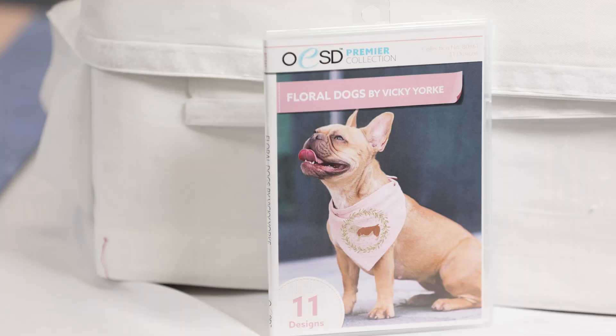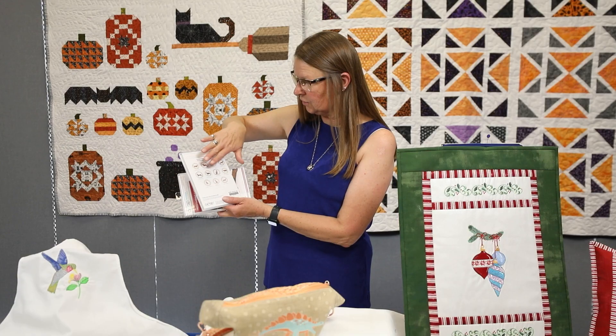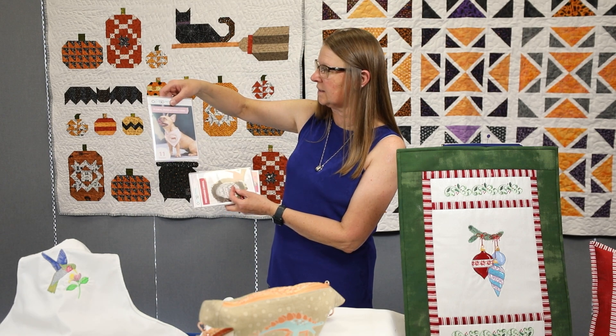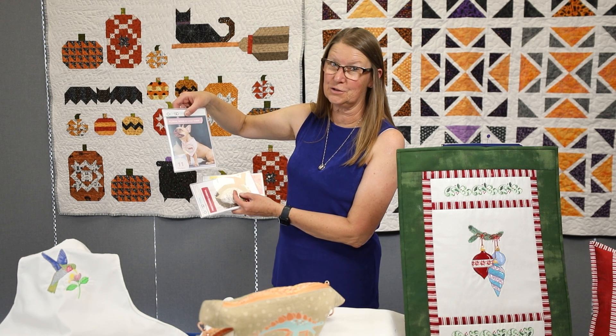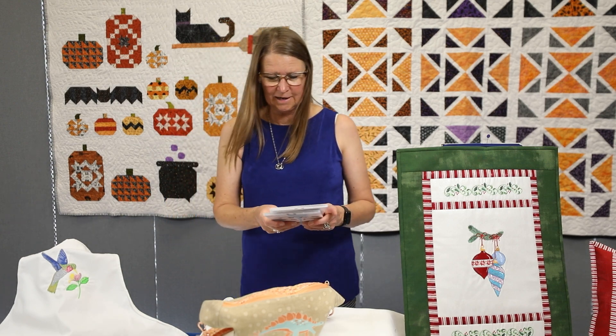There is one called Floral Dogs by Vicki York. It is a collection of dogs and each one is in a floral circle, so those are very cute. They show it on a scarf on a dog — unfortunately I can't do that at my house because the big one eats the scarves off the little ones. But those are very fun designs if you have dog lovers in your house.